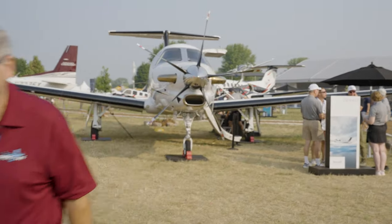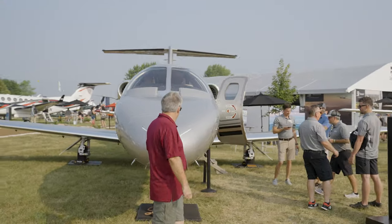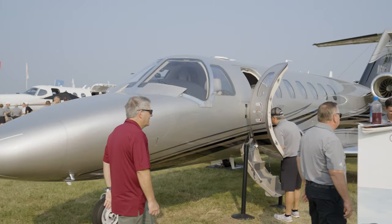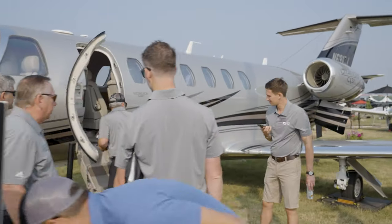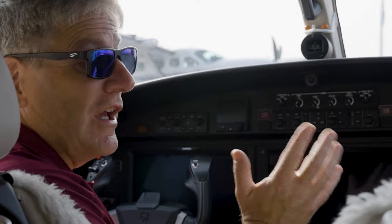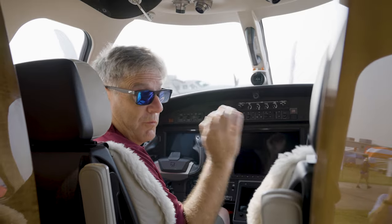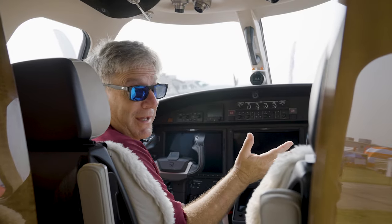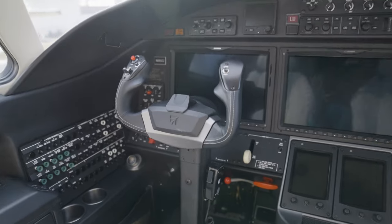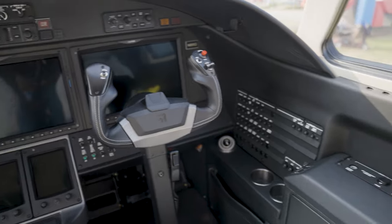It's not all just about the Denali. We are at the Textron booth, so they actually make a few other planes. The Citation CJ3 Plus — pretty amazing. I will say, though, there's more room in the Denali. There's much more elbow room and a cleaner layout in the Denali. But of course, if you want to give me a CJ3 Plus, I'd take it.